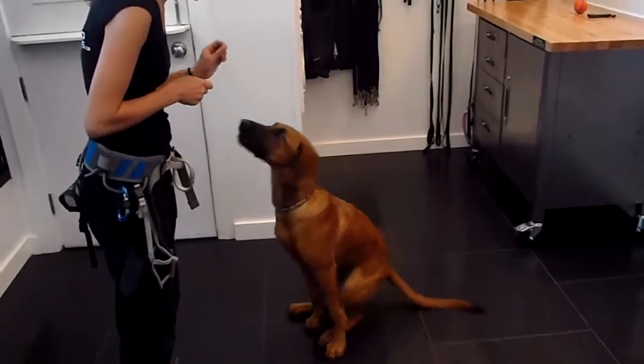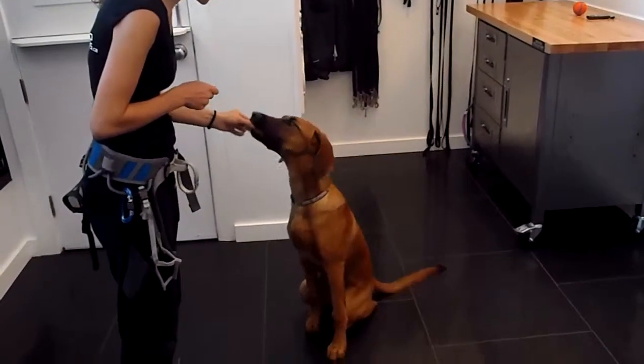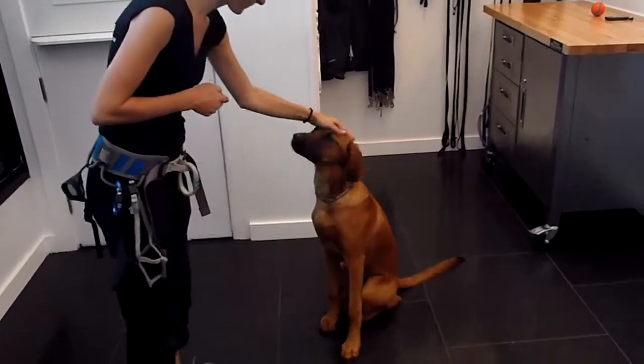Now they're going to work on a gentle. This one's a bit more challenging — they're just super excited. There you go, there's a gentle.